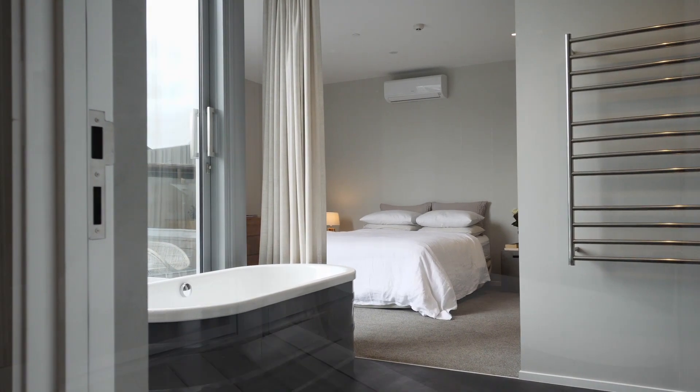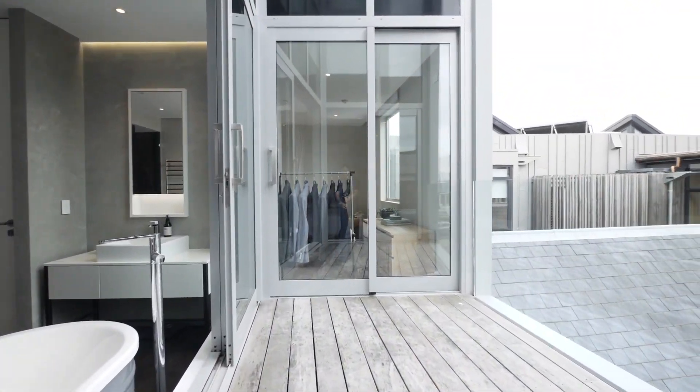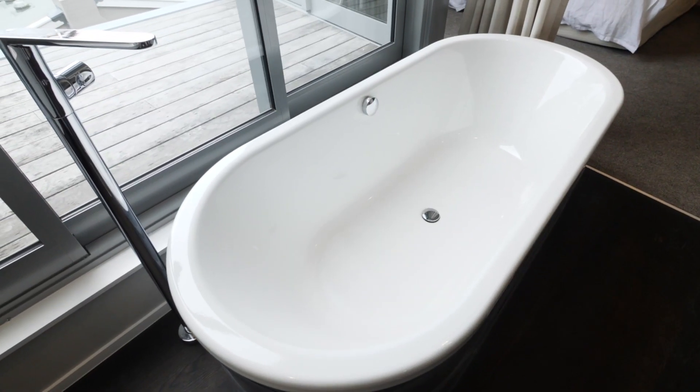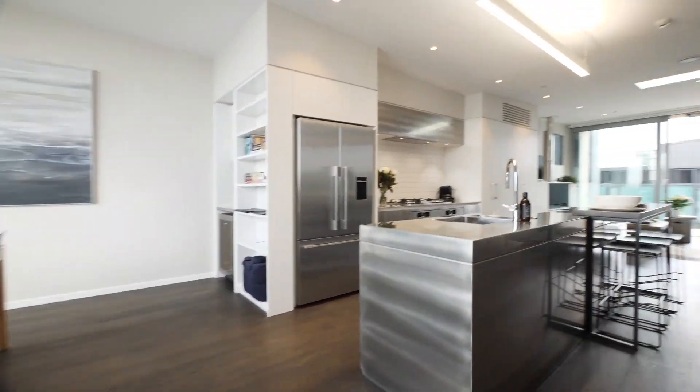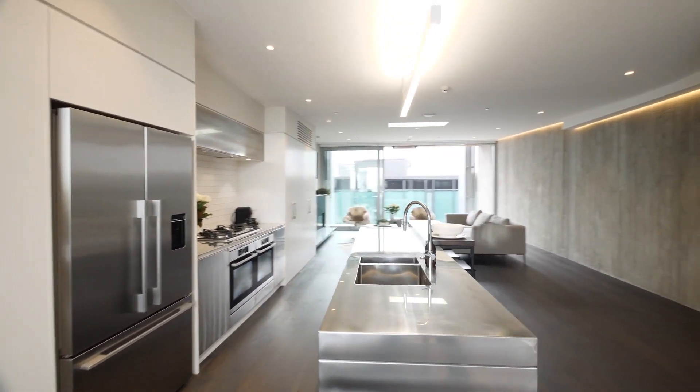The master suite enjoys its own walk-in wardrobe, lavish ensuite and private deck, while the open-plan upper level boasts views and a premium designer kitchen.